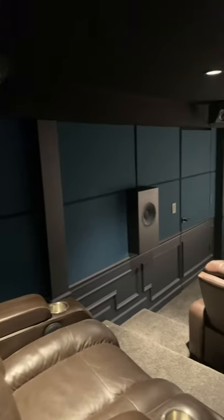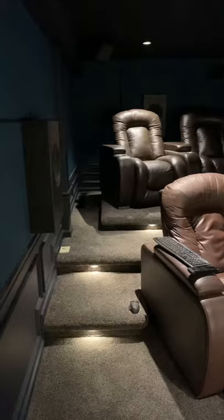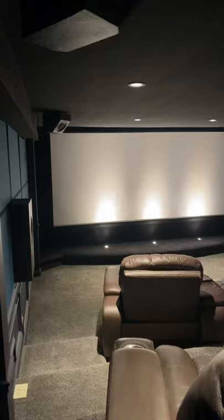Check out this incredible DIY Sound Group dedicated home theater. It features a 158-inch diagonal screen, DIY Sound Group speakers, home theater seating for six, and a pair of full Marty subs directly behind a 158-inch acoustically transparent screen.